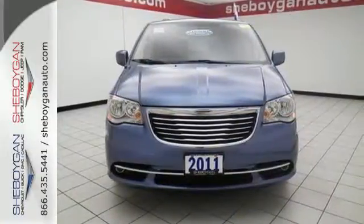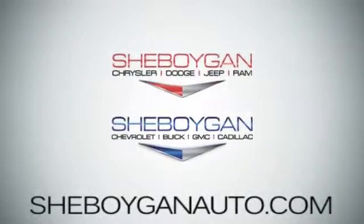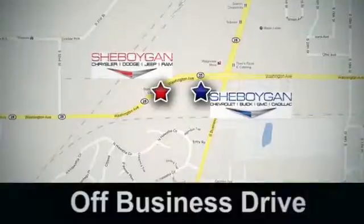See it for yourself today. Come see us today at Sheboygan Auto — eight brands in one location, off Business Drive in Sheboygan, Wisconsin.